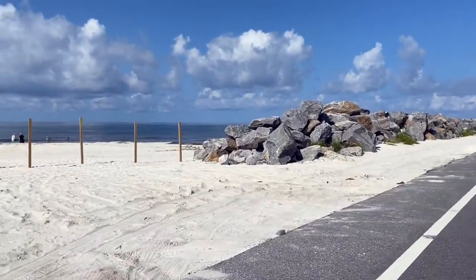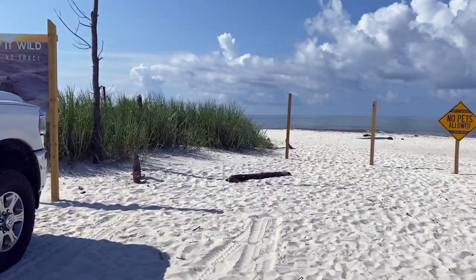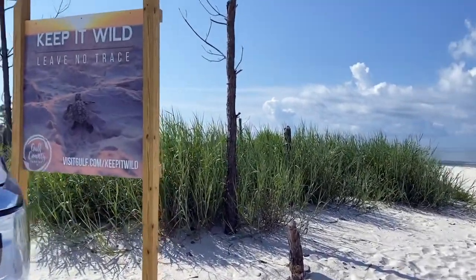There's a cute little crab over here earlier. Let's see what this says — 'Keep it wild, leave no trace.' Maybe we'll see some sea turtles.